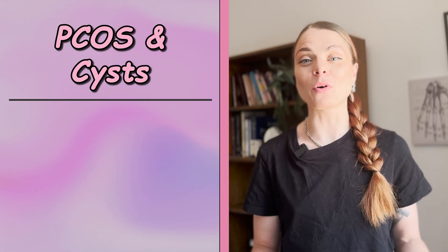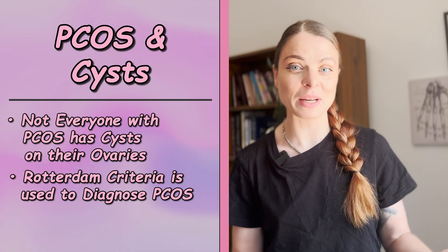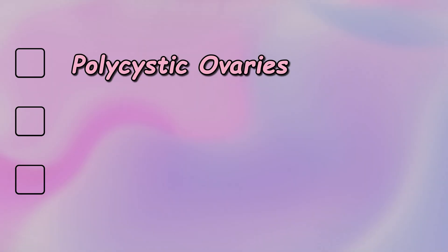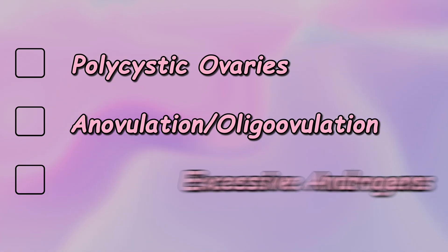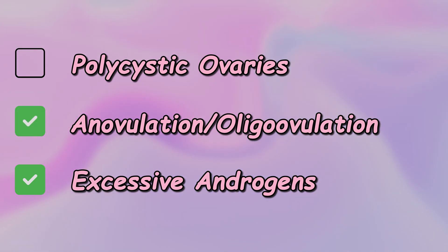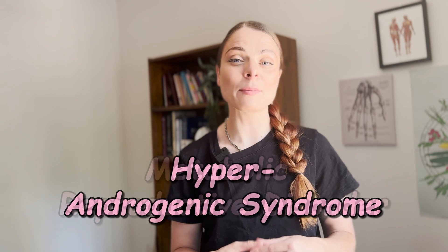Not everybody who lives with PCOS has cysts on their ovaries. The Rotterdam criteria is the diagnostic criteria used to diagnose PCOS. Polycystic ovaries is only one out of three criteria — you must meet two out of three. The other two are anovulation or oligo-ovulation, and excessive androgenic hormones. It's also important to note that 70% of women under 21 have polycystic ovaries but not necessarily PCOS. This is why an ultrasound is only 10% accurate for diagnosing PCOS.